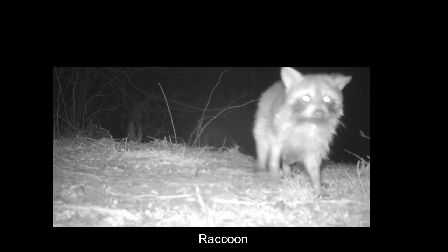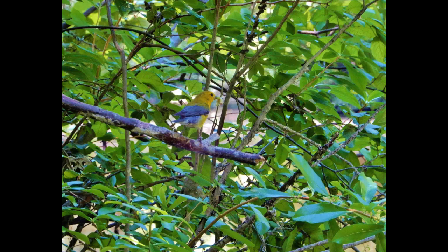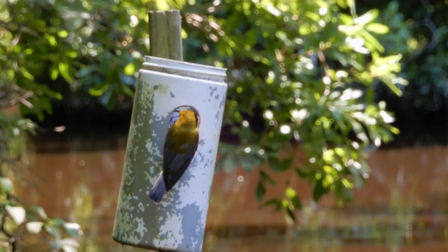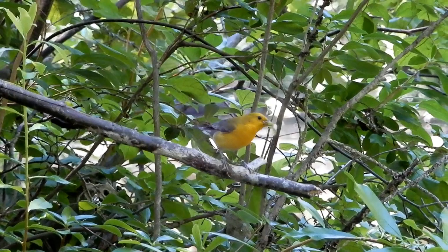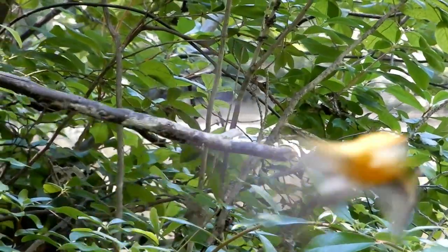There are lots of animal species here. The birds are amazing. The prothonotary warblers are very prolific in the swamp. They are bright yellow warbler birds. The reason they are called prothonotary is because in the Catholic religion, the cardinals wear red robes and the prothonotaries wore golden robes — and this bird looks like it is wearing a golden robe.